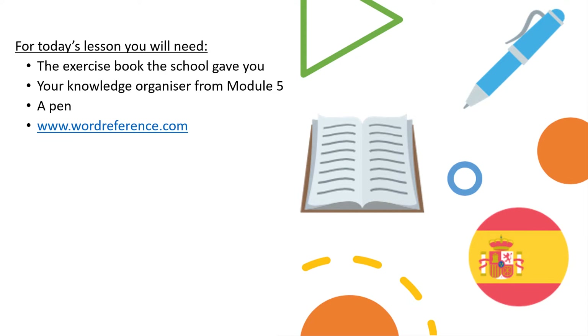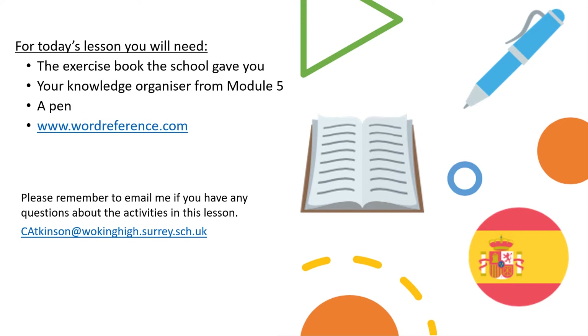Thank you for all the work you've been sending in to me. Everything should have been sent back to you by email now with any reflection you need to do, any possible corrections, and you should have all your achievement points for excellent home learning. So well done. Please remember to email me if you have any questions at all about the activities in today's lesson, and here's my email address, plus something a little bit new. I'm going to nominate six students every lesson and ask you to send me a photo of your work, and your names will be on Class Charts and also on the final slide today.